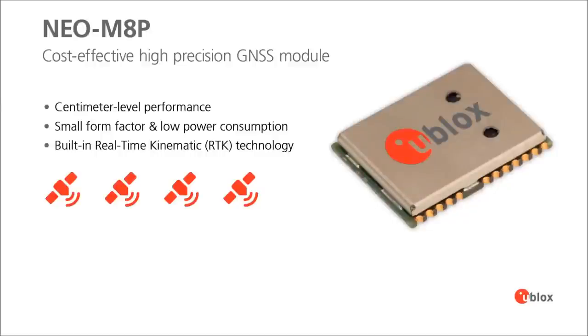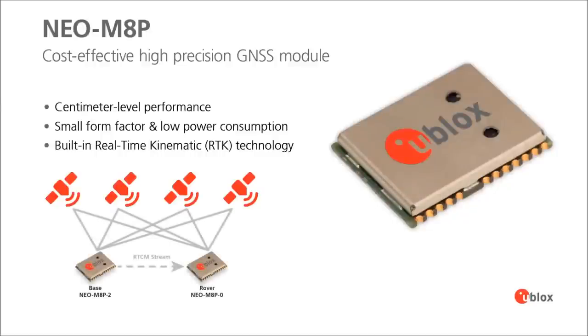We provide a base station solution — the reference station — as well as a solution for the rover, the moving vehicle. So we have an end-to-end solution. We focus on what we are good at, and we hope that will help customers mass-market their applications based on our new NEO M8P solution.